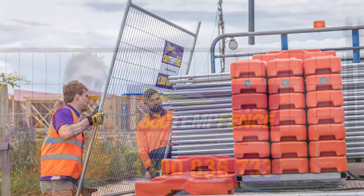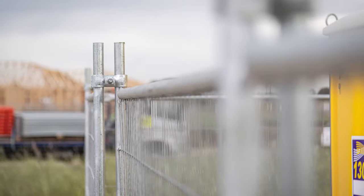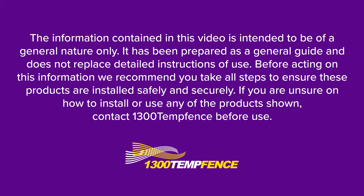We take pride in supplying industry leading fully engineered systems so you don't need to worry about issues with compliance or safety. All systems are certified by third party engineering consultants and all relevant engineering documents will be provided to you throughout the quoting and installation stages of your project. All testing documents have been prepared in accordance with Australian standards.